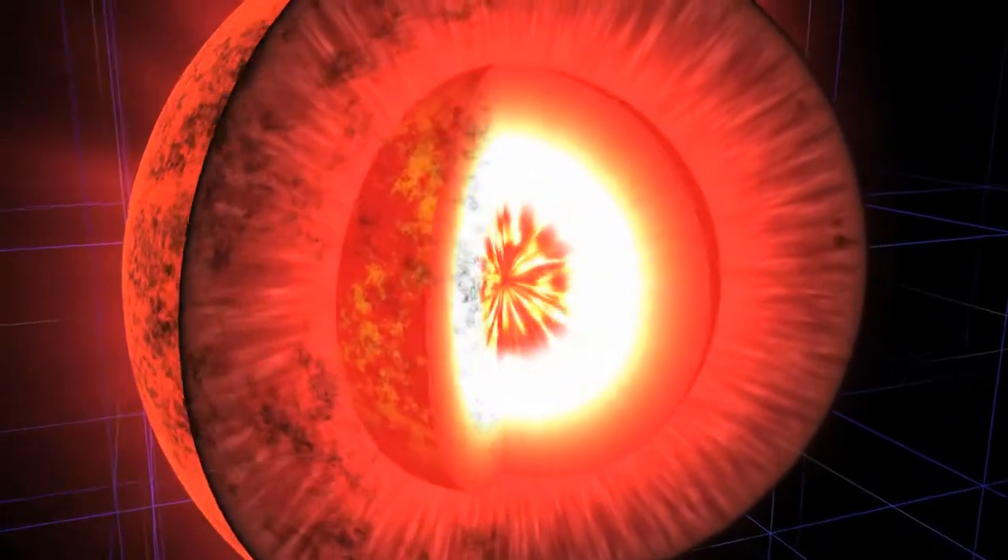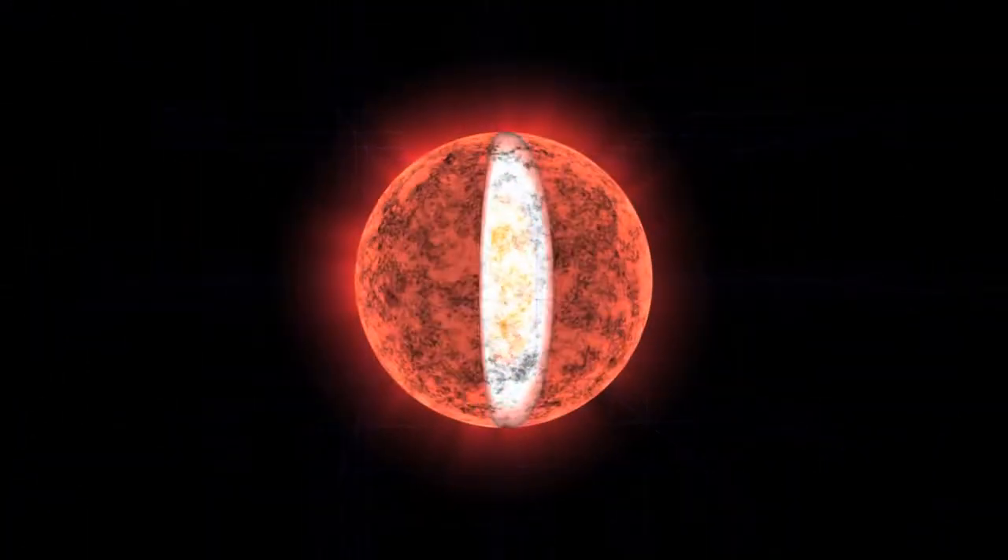The subatomic particles of light created in the centre of the star are emitted and then absorbed endless times. These subatomic particles are moving and colliding for hundreds of thousands of years before reaching the surface, then spreading out into the far reaches of our solar system.